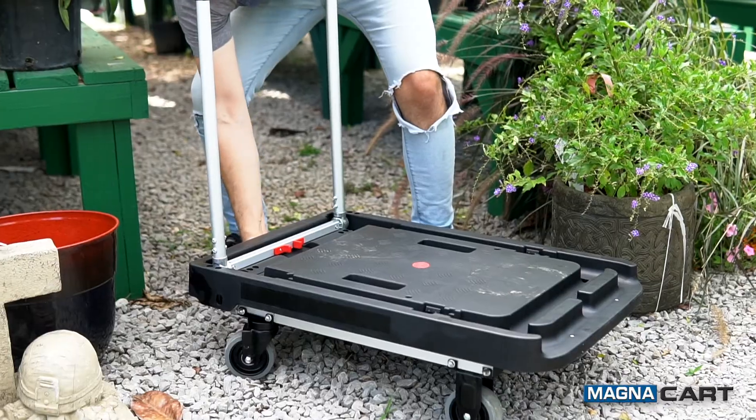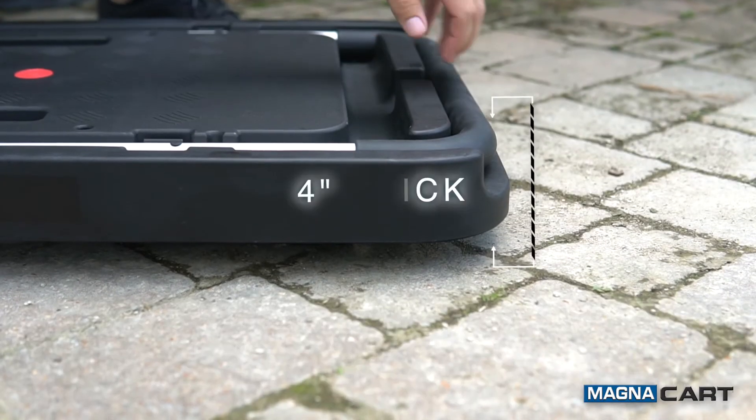And like the platform truck, the larger cart doesn't take up much storage space. It collapses to a width of only 4 inches.